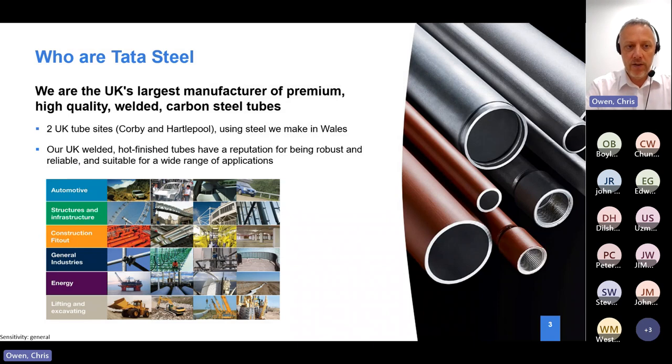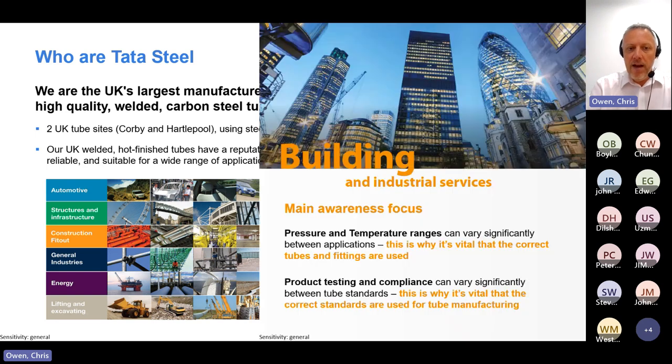Tata Steel - you may have heard of us previously as Corus or British Steel. We're now Indian owned and have been operating with Indian ownership for over a decade. We're quite a diverse organisation in terms of the different types of products we manufacture. I work for the tube side of the business. There's a whole range of different sections and sectors we look at. I'm basically responsible for what we call the construction fit-out area - building services.